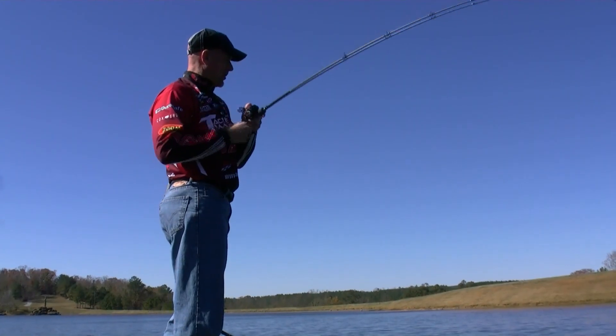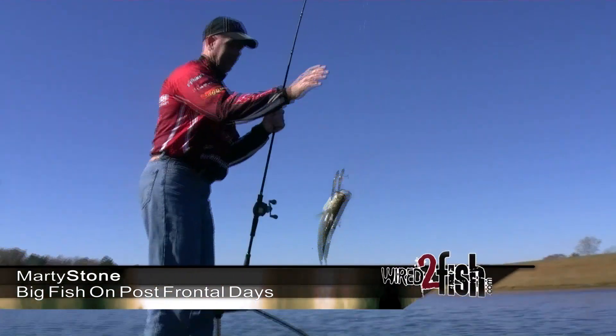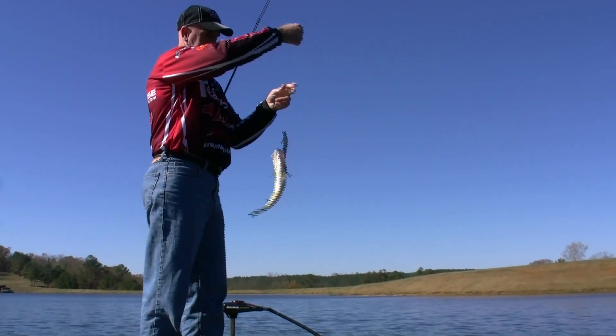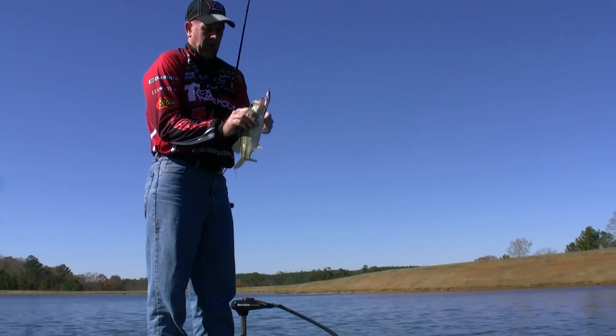Fall fishing and smoked another jerkbait. I tell you, I really do believe that fluorocarbon line is the way to go with jerkbait fishing, because these suspended baits get down there to a pretty good depth.